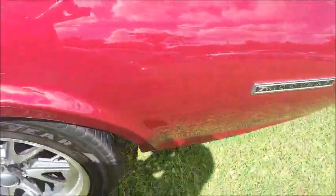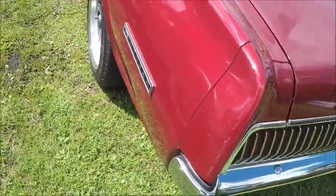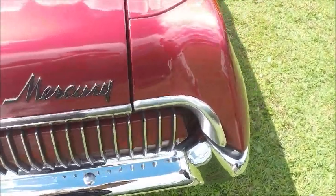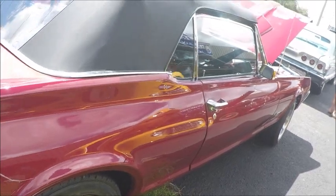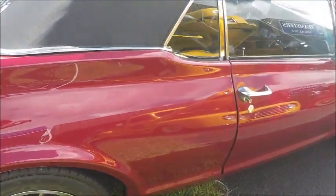This would be the first year for Cougar. The '68s had lights on the side, on the front and the back side views, and this one does not have those.